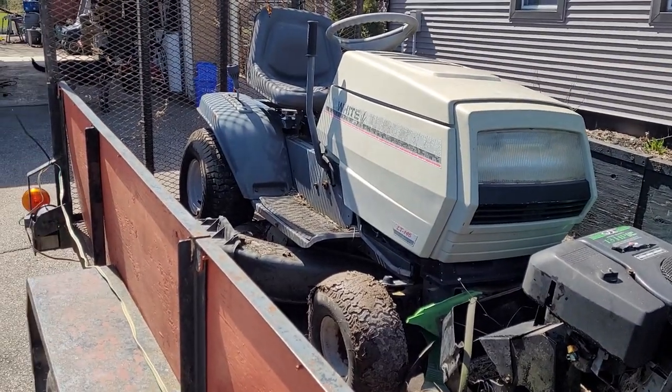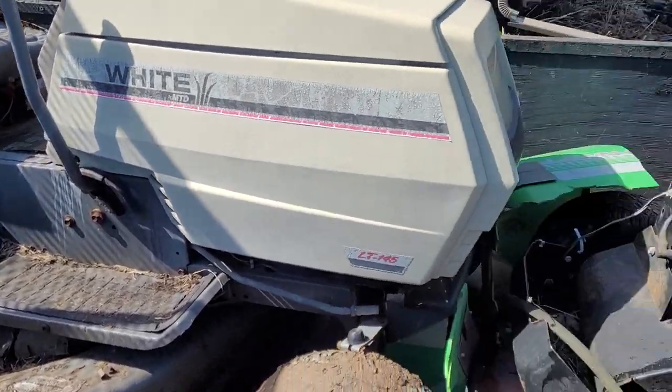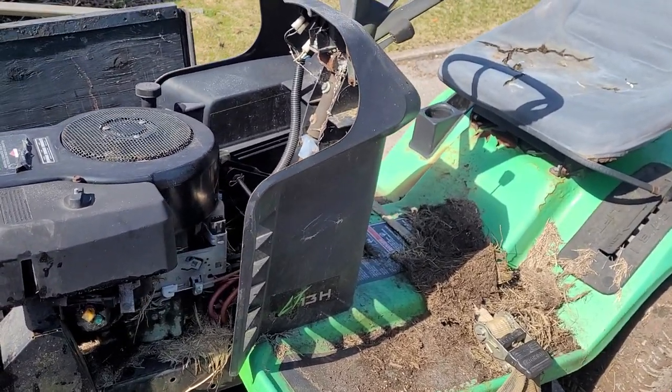This is tractor haul load number two — MTD White. I'm going to try and save this machine. This one here is actually a long boy; I originally thought it was a Saber but it's very similar.